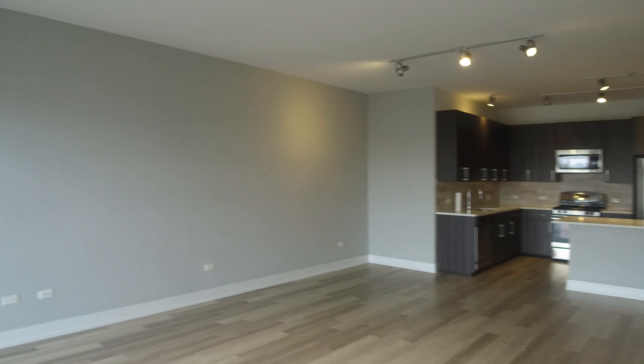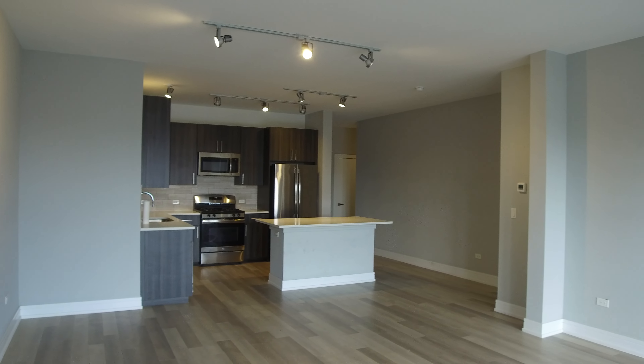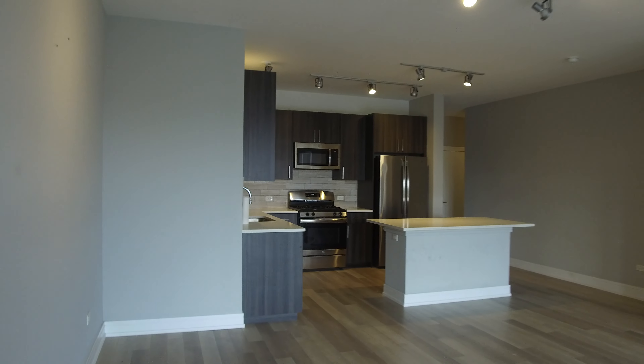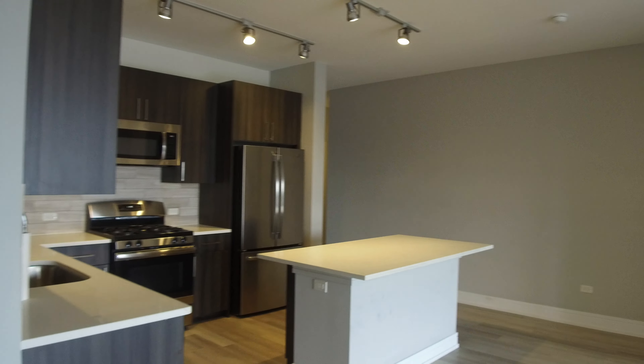So this is the living room and dining room combination. You can see the room is extremely large. You've got room if you wanted a desk in here or a table or a large living room setup. I think the space closer to the kitchen would be a great place for a dining room table or an in-home desk.